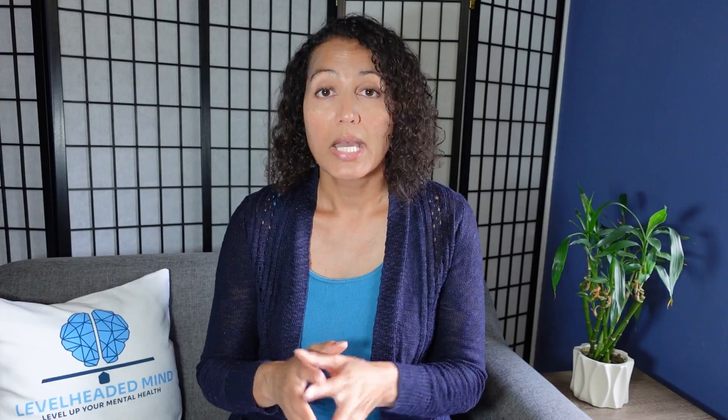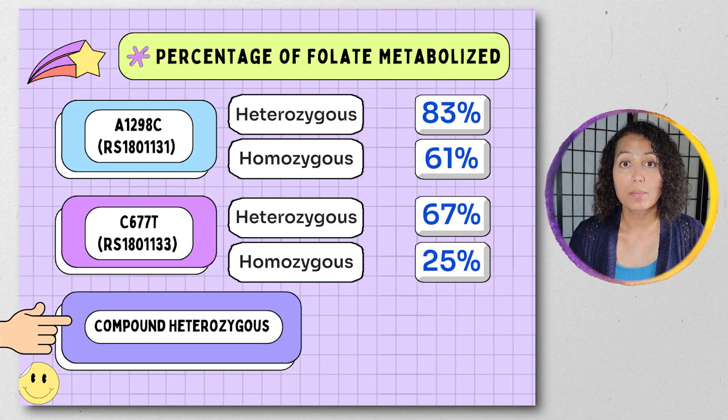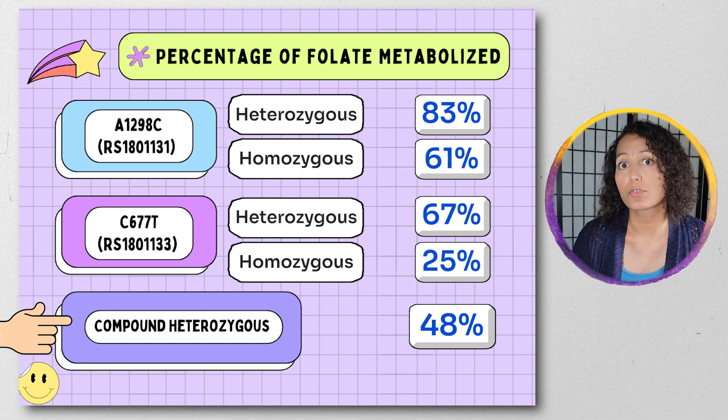This is where a lot of people will find they have trouble if that gene is expressing itself. You can also have a compound heterozygous form — a good and a bad copy of each of these genes — where you only get 48 percent metabolism of your folate. The most troubling is the homozygous C677T, with a prevalence in the US of anywhere from 5 to 10 percent.